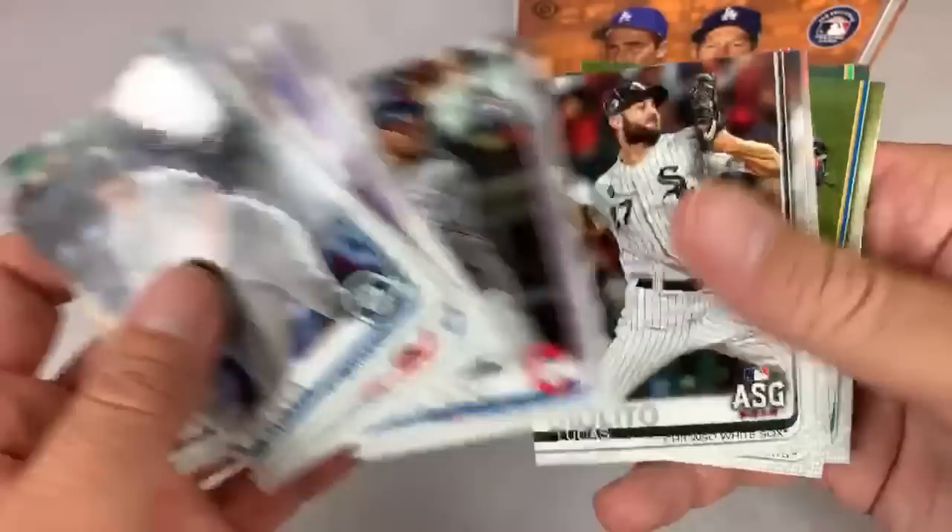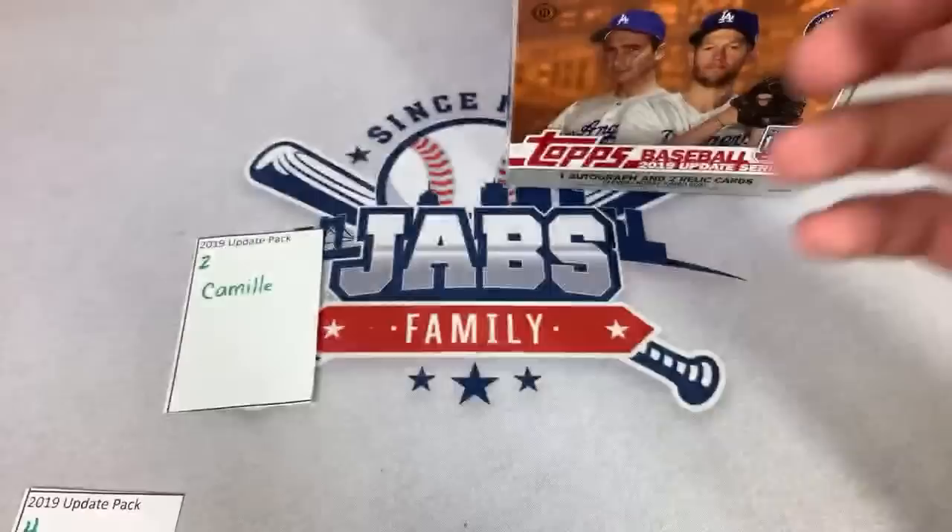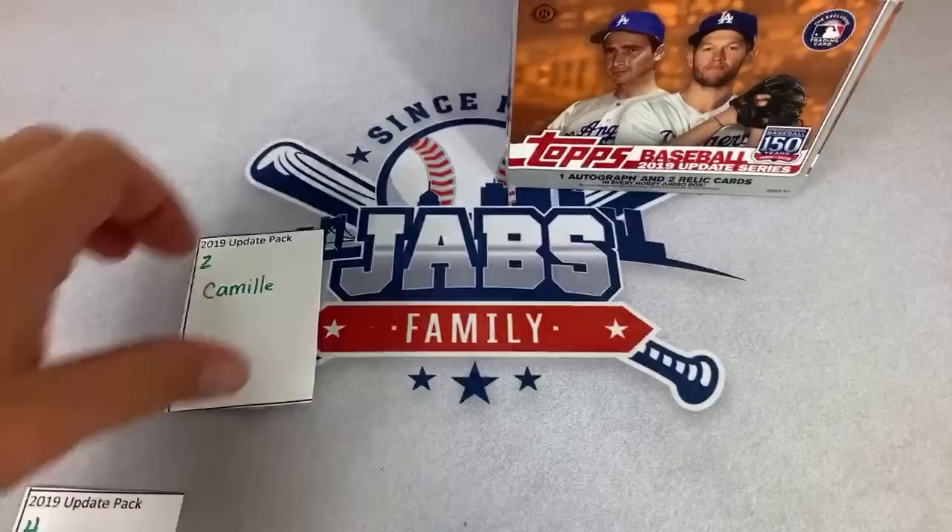Austin Riley rookie card is a nice one — 2,000 RBI milestone card. Albert Pujols, Bregman, Oscar Mercado. Austin Meadows has been cleared to work out — he was another one with the virus, and I love Austin Meadows. Can't wait for him to get back. Pack number two is in the books. Thank you very much, Camille.